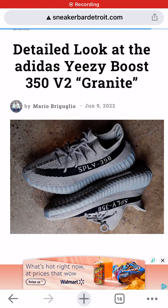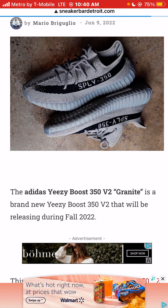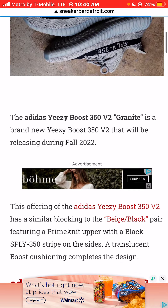I'm Jason, the world is yours, and today we're talking about the Yeezy Boost 350 V2. Detailed look at the Adidas Yeezy Boost 350 V2 Granite Colorway. The Adidas Yeezy Boost 350 V2 Granite Colorway is a brand new Yeezy Boost 350 that will be releasing during the fall of 2022.